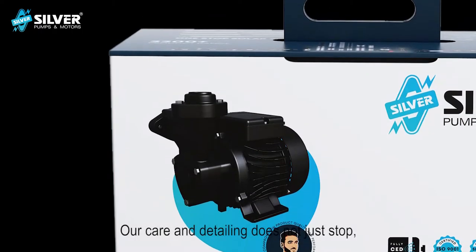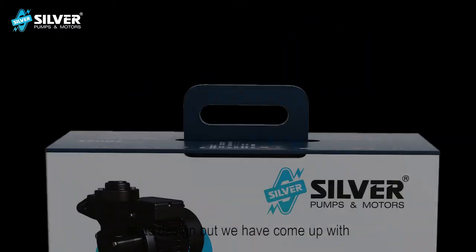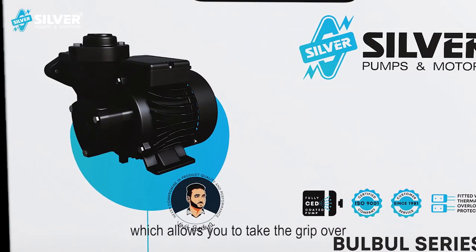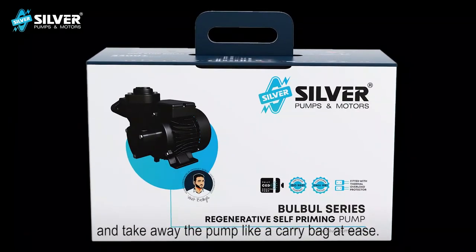Our care and detailing does not just stop at its design. We have come up with one-of-a-kind steer packaging for the Bulbul pump, which allows you to take the grip over and carry away the pump like a carry bag at ease.